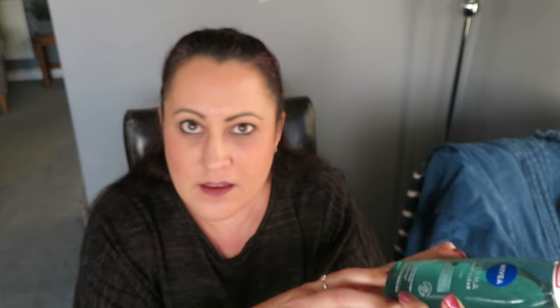Moving on with skincare — I couldn't get my normal watermelon toner so I bought this Nivea Derma Skin Clear one. It rebalances skin and helps control oiliness, which is what I need. Even though I suffer with eczema, I do have oily skin on my face. This has been really good — I like it just as much as the watermelon one. So the Nivea Derma Skin Clear gets a thumbs up from me.